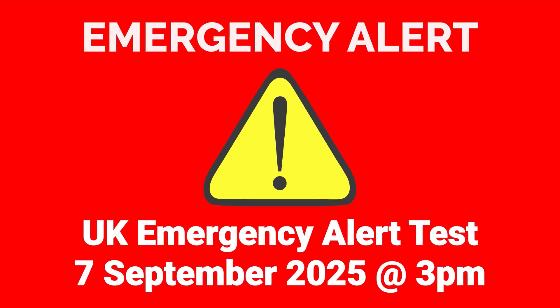Emergency Alert. The UK government will be testing the Emergency Alert System on Sunday 7th of September 2025 at 3pm. Stay tuned for further instructions.